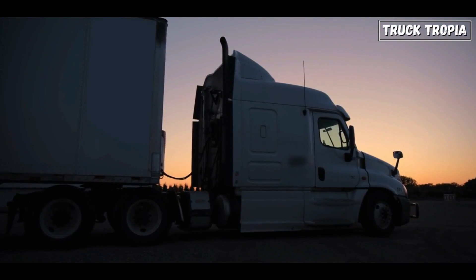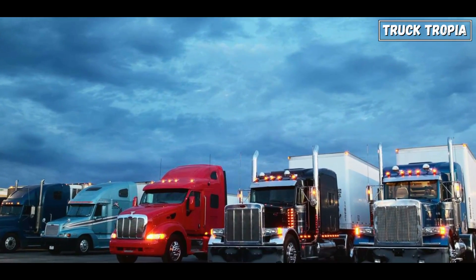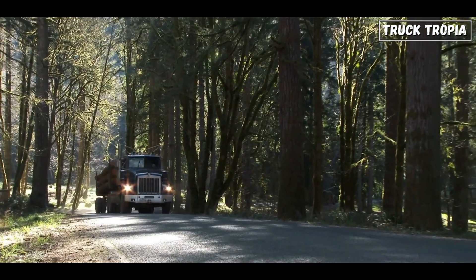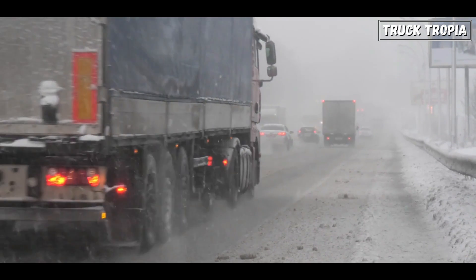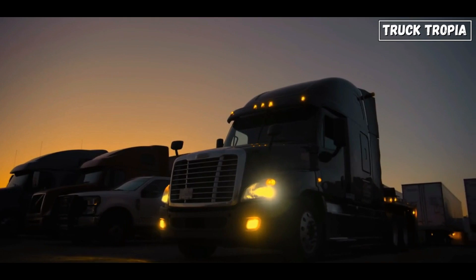All-around tires are versatile and adaptable for any wheel position. They offer a balanced mix of traction, fuel efficiency, and durability, making them suitable for fleets with diverse driving conditions and requirements. Ultimately, choosing the correct tire type for each position on a semi-truck is essential for a safer, more efficient, and cost-effective driving experience.